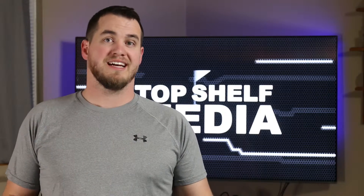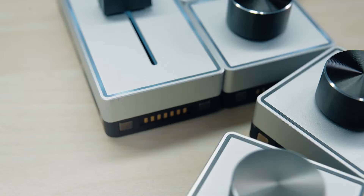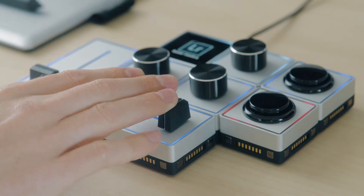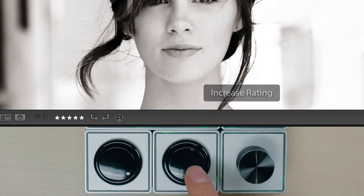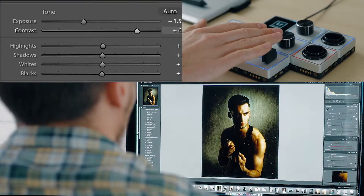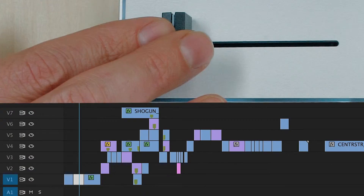Another piece of gear I'm hopefully going to be getting this year is the tech from Pallet. If you haven't seen these things, they are awesome. On their website, they state that Pallet is a modular hardware device that provides creators with personalized control of any software. So what these are are magnetic controllers, and you can customize their functions based on whatever program you're using. Their versatility and functionality get me all excited to edit.